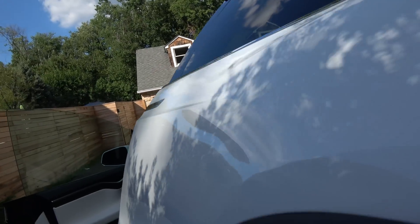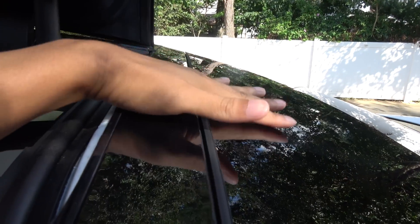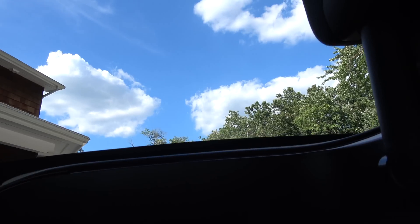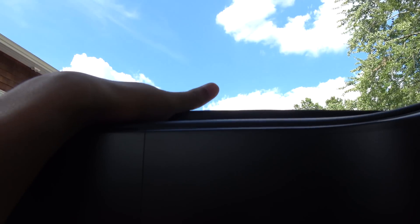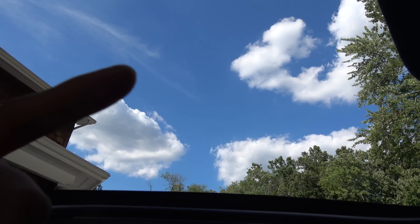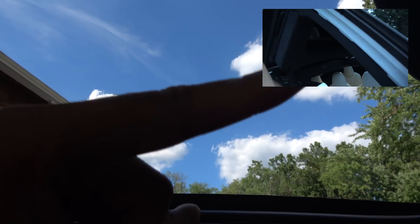So the problem is — let me open this up again — there are supposed to be sensors here that detect when your hands are here. That way, when you're sitting in the outside seats and someone puts their hand like this while the falcon wing doors are coming down, they're supposed to detect it. I'll link another video right here that shows those sensors working, if you want to go watch it.